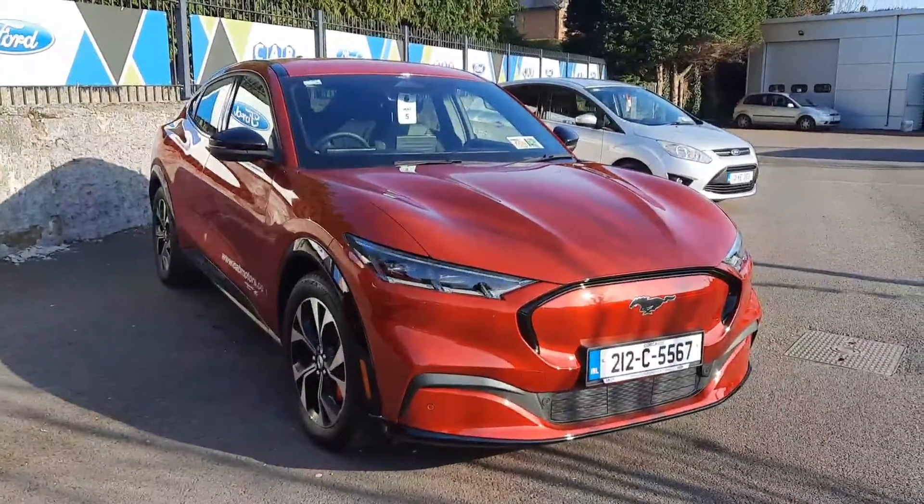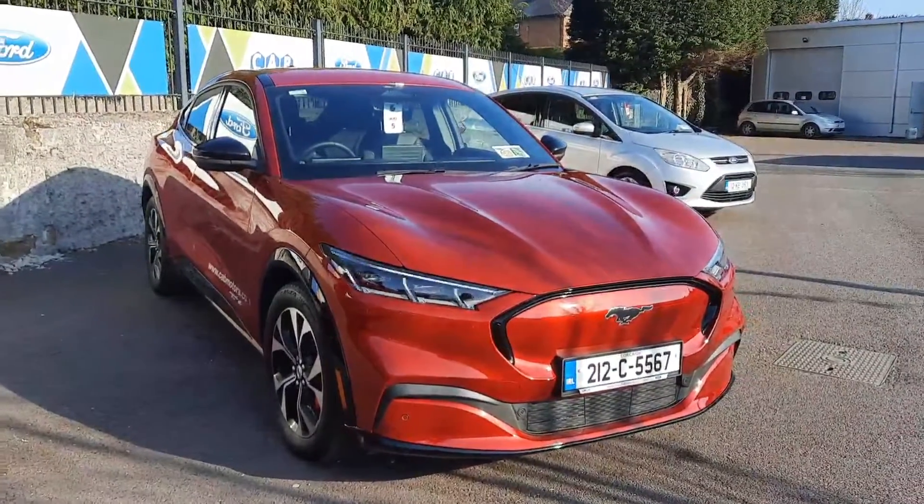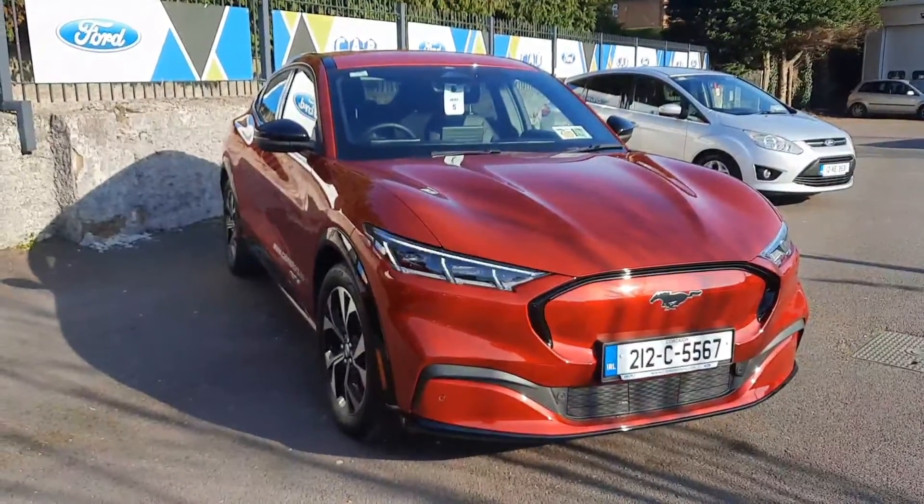This stunning vehicle is available for test drive now at CAB Motor Company. If you'd like to call 021 429 0600, or log on to joeduffy.ie for more images of this vehicle. Thank you.